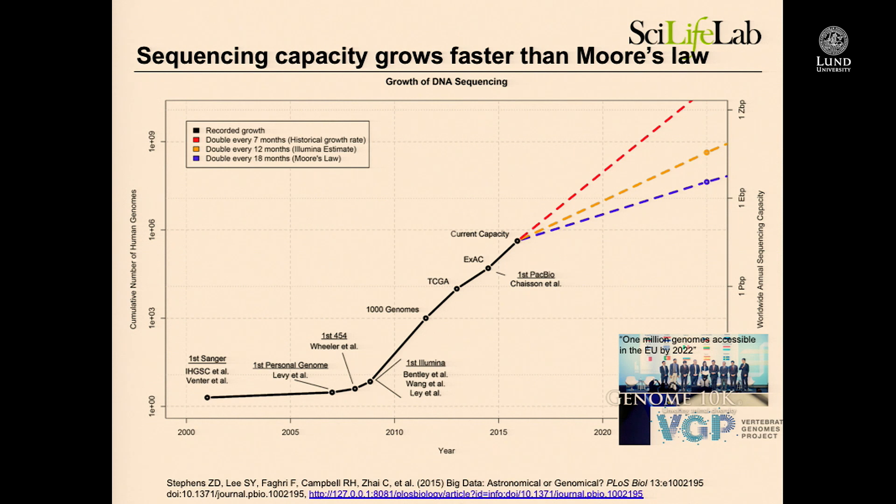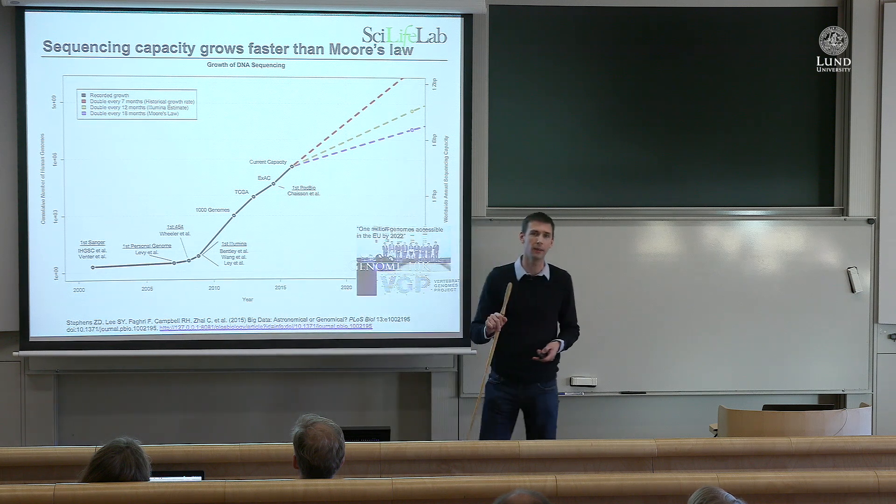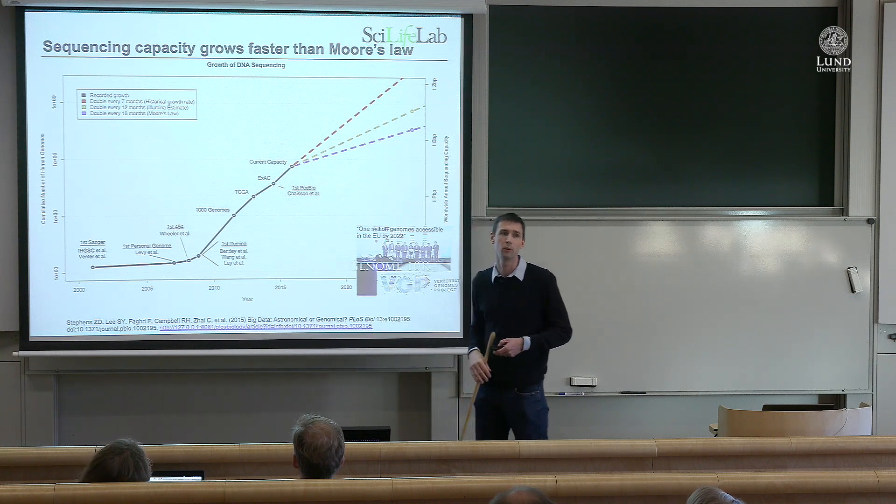The development has been tremendous. In 2000 and 2001, the first human genome was published — that was a huge effort, taking many years with many labs contributing. And then nothing really happened for many years. Nothing happened, nothing happened — boom, 2009 it happened. And since then we've had a logarithmic increase of sequencing production in the world.